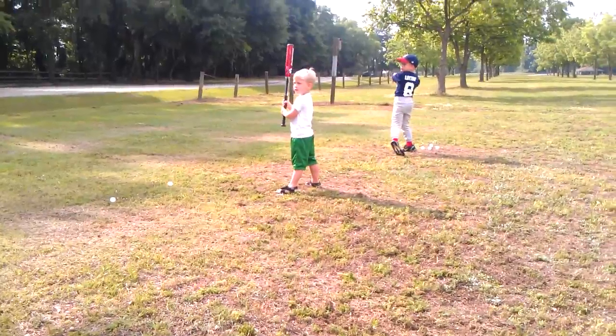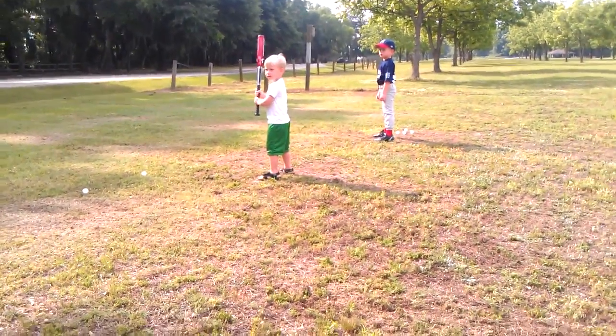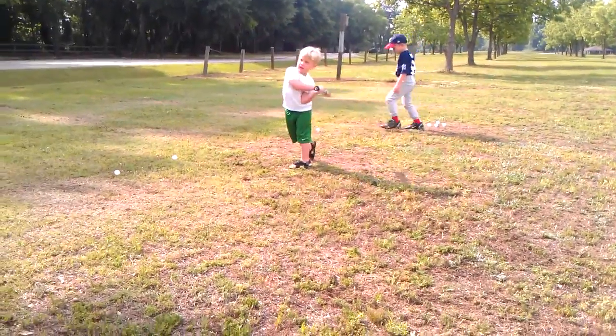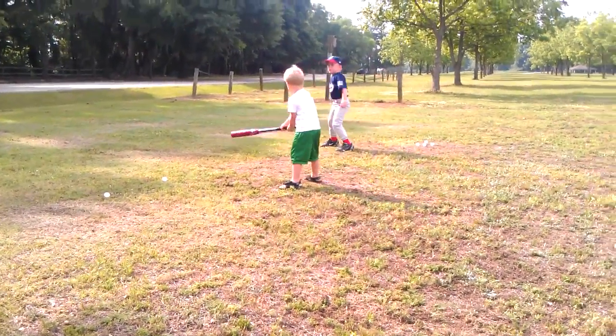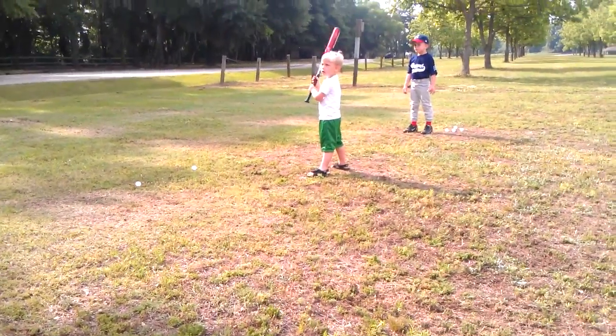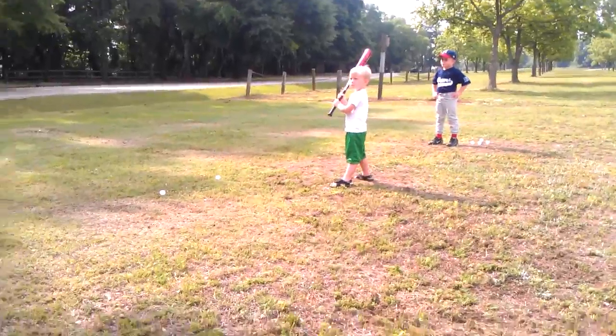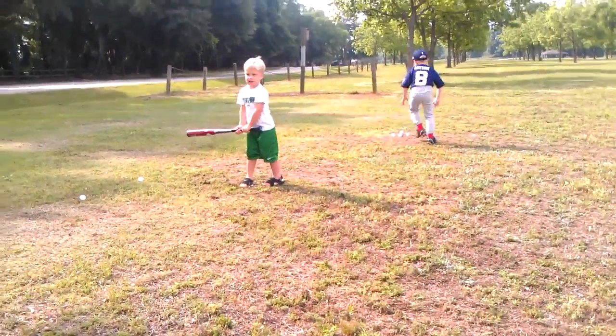Look at it. Line your toes up. Alright, look at the ball. Swing. Oh, I pitched it bad. Throw me one more. Ready? Look at the ball. Good. He hit the last one. Good job. It might not be real steady. Right.